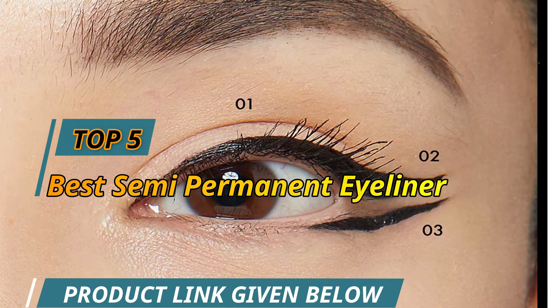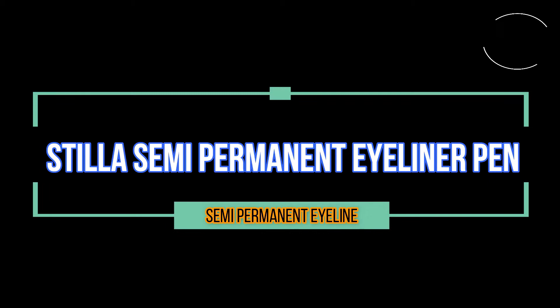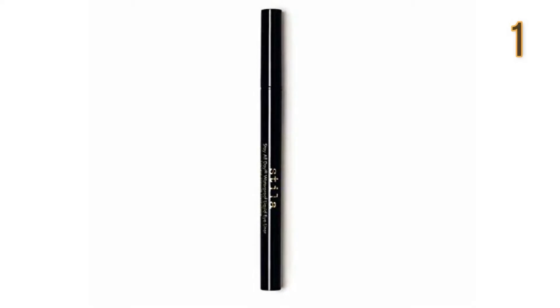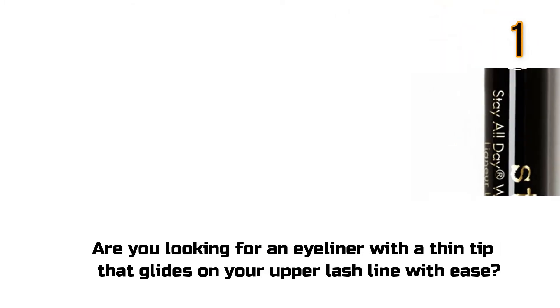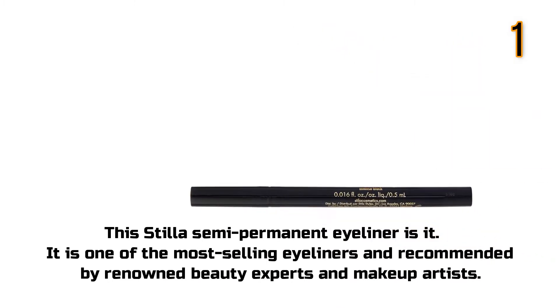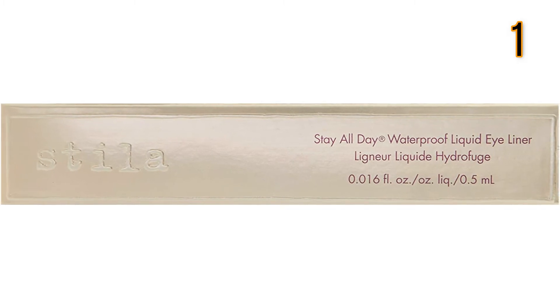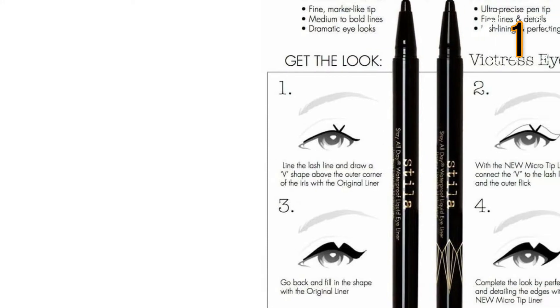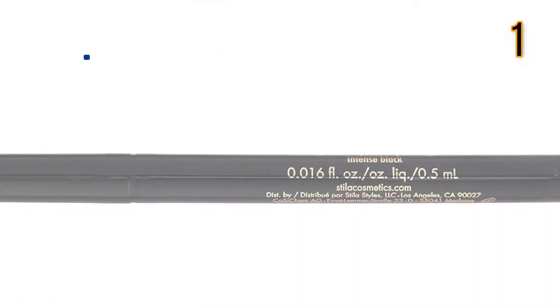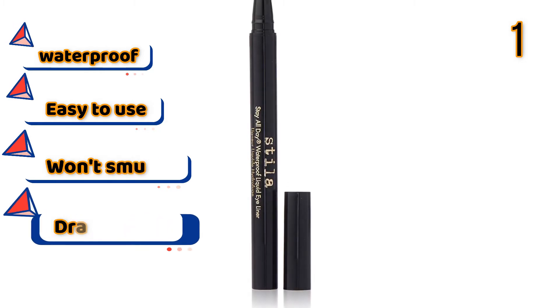Top 5 Best Semi-Permanent Eyeliner. First up is the Still Semi-Permanent Eyeliner Pen. Are you looking for an eyeliner with a thin tip that glides on your upper lash line with ease? It is one of the most selling eyeliners, recommended by renowned beauty experts and makeup artists. Features: Waterproof, easy to use, won't smudge, dramatic bold.